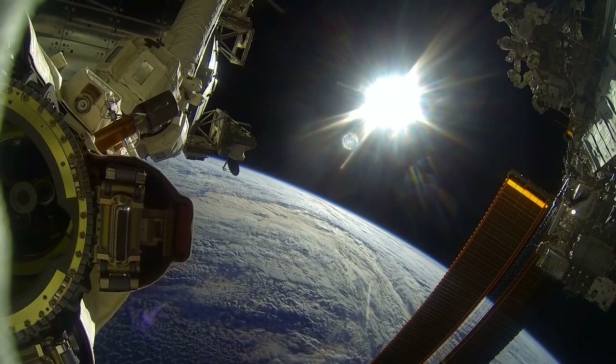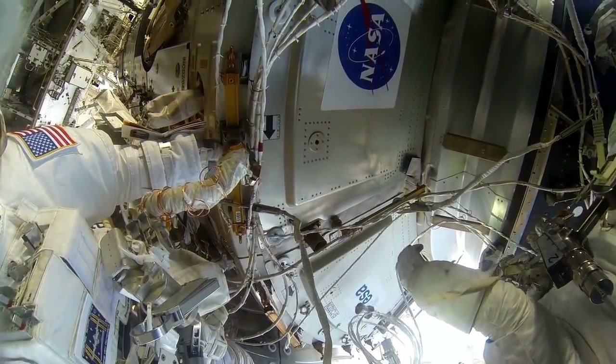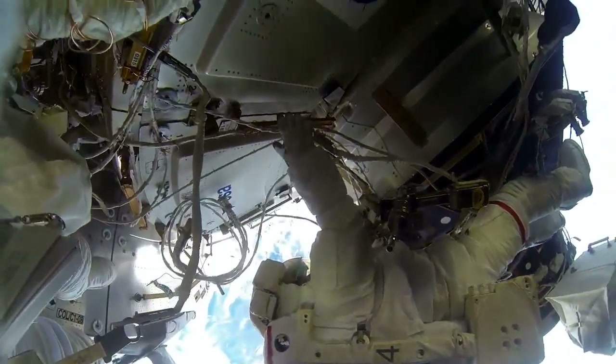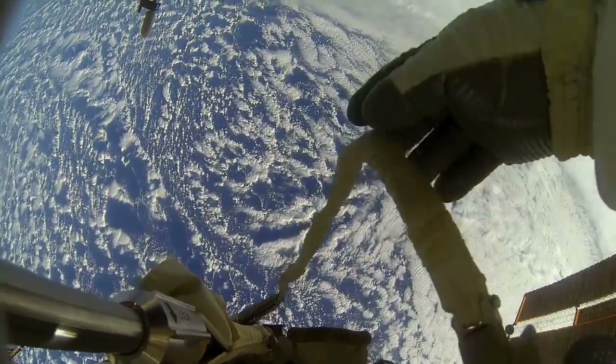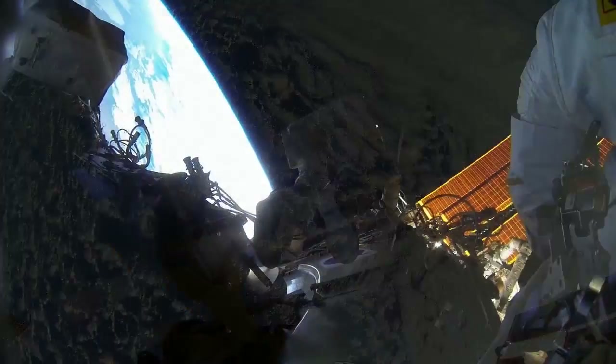Aboard the station, crews are learning more about living and working in space for longer periods. These lessons will be crucial to meet the challenges of the 49-million-mile journey to Mars.